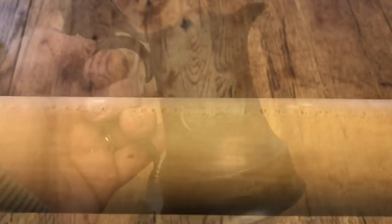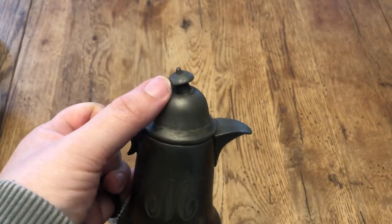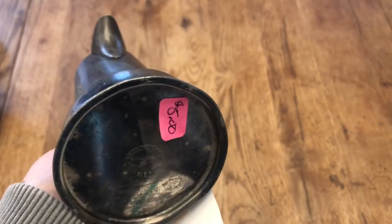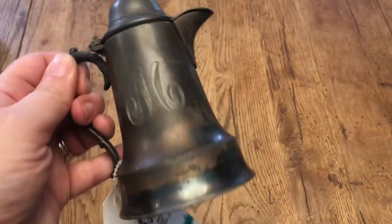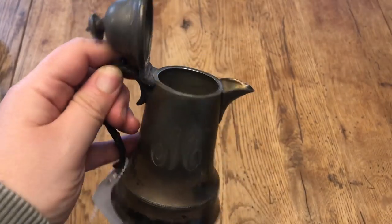I do love stuff that's monogrammed, especially silver or pewter items. This one is kind of beat up, but it was 40% off — they had it marked at $3.99. It can go with my collection of other silver pieces. I wanted it because it's an M and my daughter's name starts with an M, so that's cute.